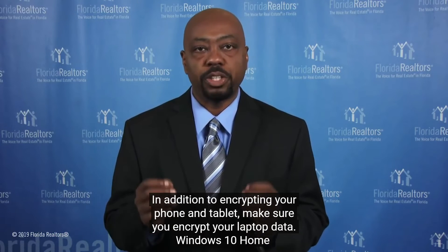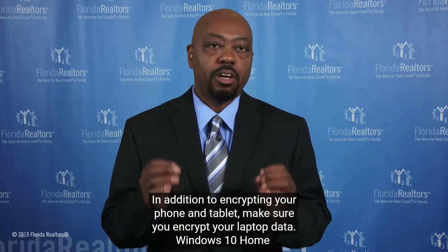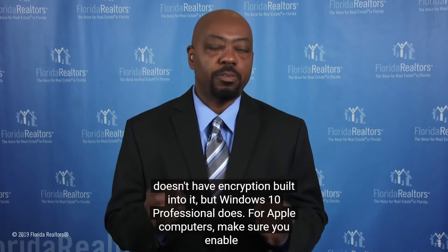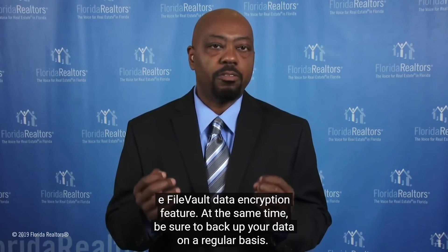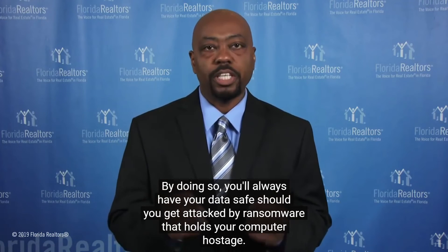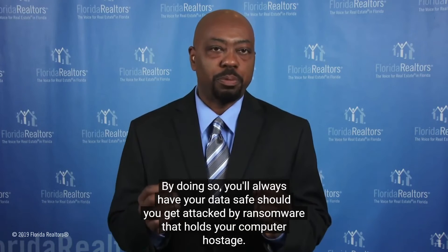In addition to encrypting your phone and tablet, make sure you encrypt your laptop data. Windows 10 Home doesn't have encryption built into it, but Windows 10 Professional does. For Apple computers, make sure you enable the FileVault data encryption feature. At the same time, be sure to back up your data on a regular basis — you'll always have your data safe should you get attacked by ransomware that holds your computer hostage.